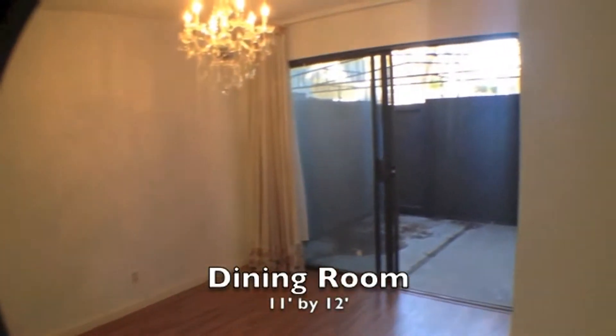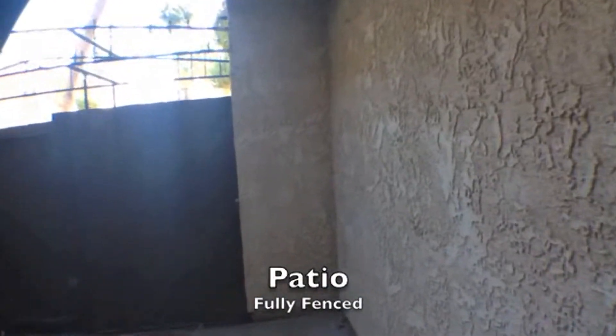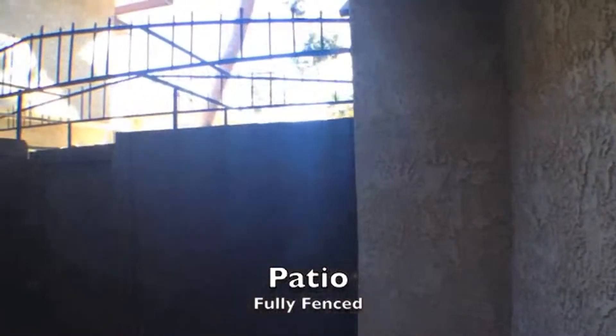Now we're in the dining room. This dining room measures 11 feet by 12 feet and is attached to a really nice fully fenced-in patio. Nice look at that, and we'll head back into the property.